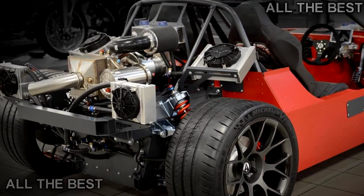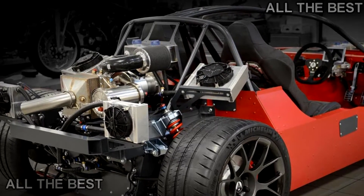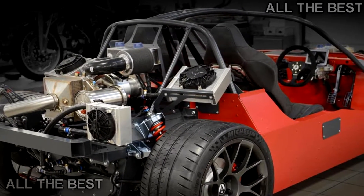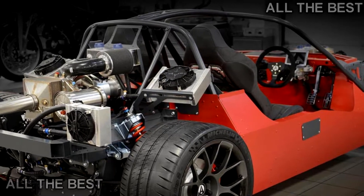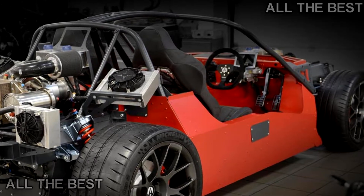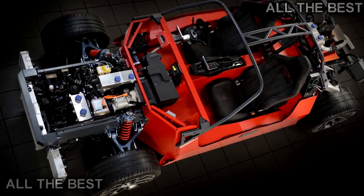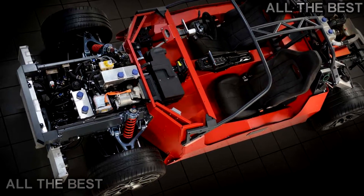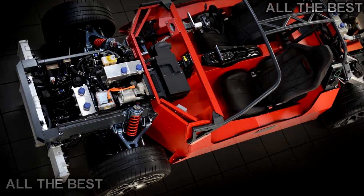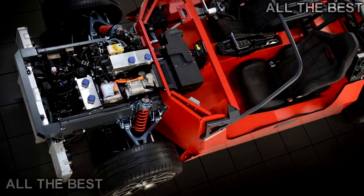A lighter, less powerful rear-wheel drive option will reportedly be introduced later, featuring a 56 kilowatt-hour battery. Both models will come equipped with a turbine range extender producing a maximum output of 35 kilowatts. The turbine will be placed atop the two rear motors.